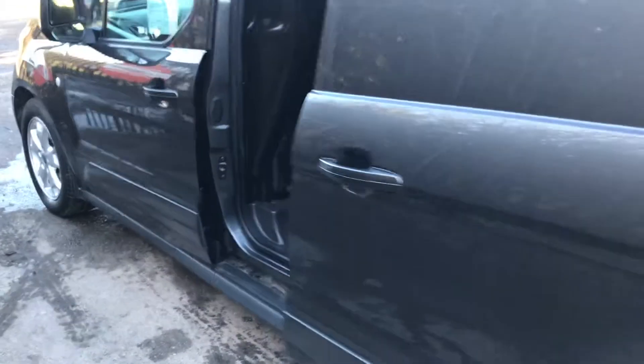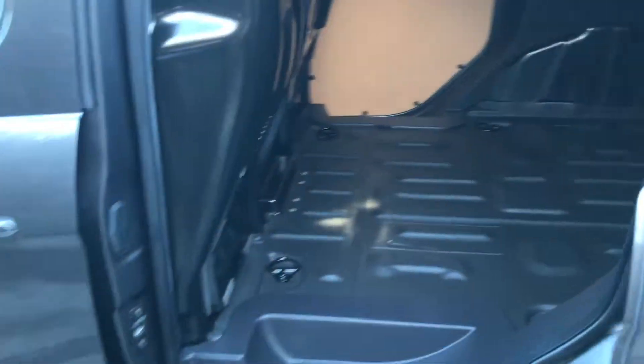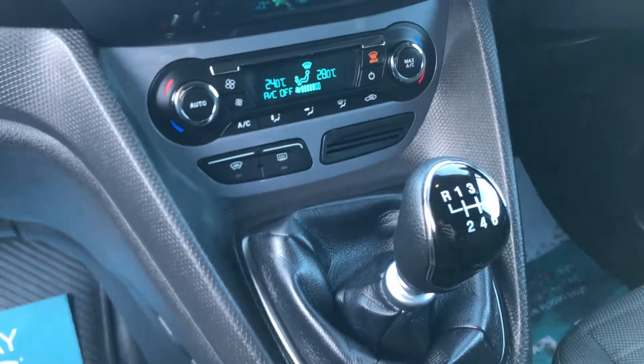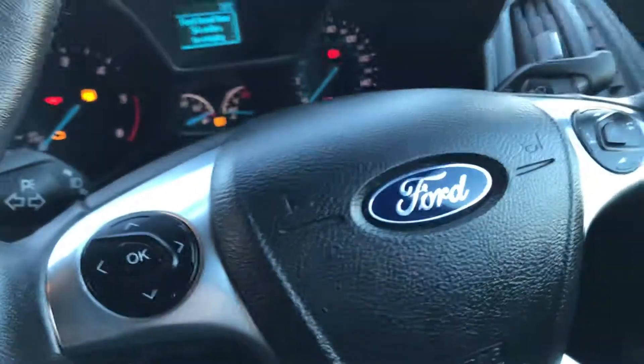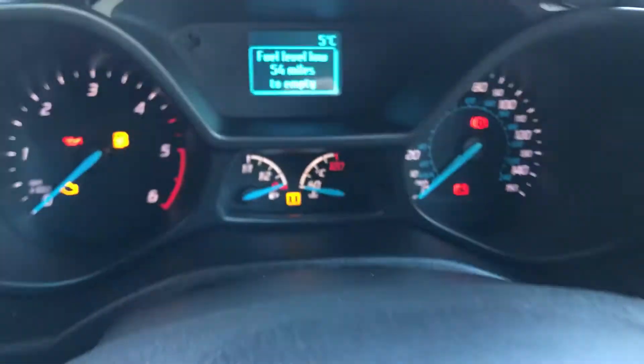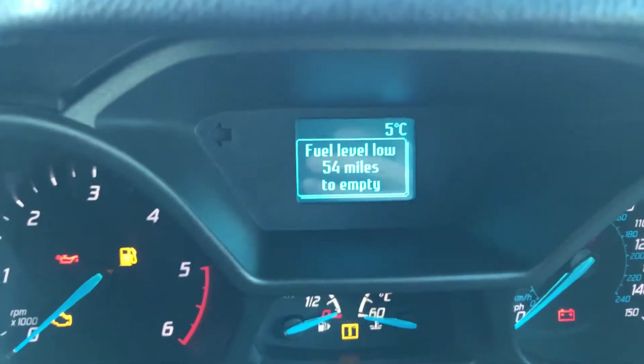Going round to the other side, it's also got three seats. It's a six-speed gearbox, got the climate as I mentioned, and also the heated seat. It's got cruise control and a multifunction steering wheel. To confirm the mileage, it's done 30,000 miles.